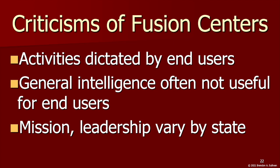Another criticism is that intelligence facilitated by fusion centers does little to actually prevent future attacks, and that general intelligence reports are often not directly relevant to those who could best use them to make crucial decisions. This is likely because fusion center activities are dictated by end users like police departments who request information for specific investigations, so it ends up not being broadly applicable. As a result, the intelligence is often not being used to assess and forecast emerging threats.